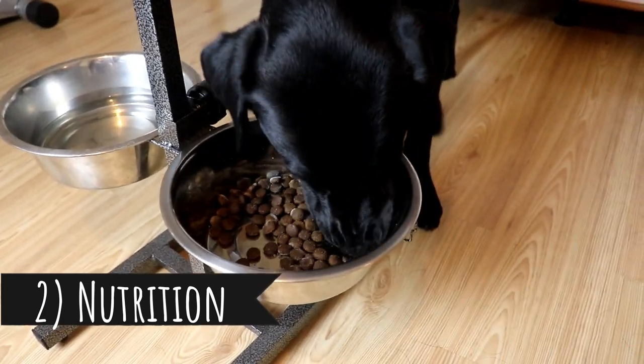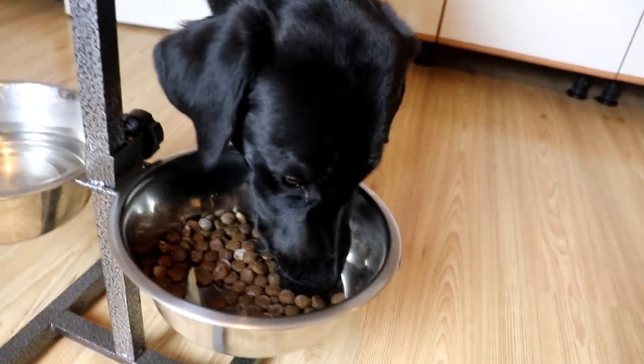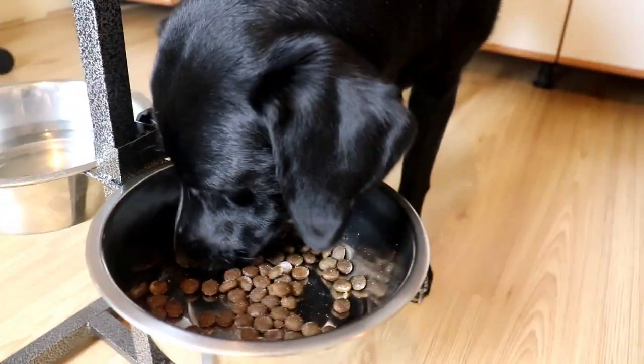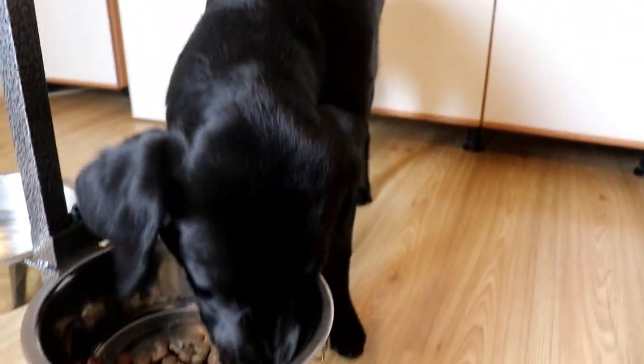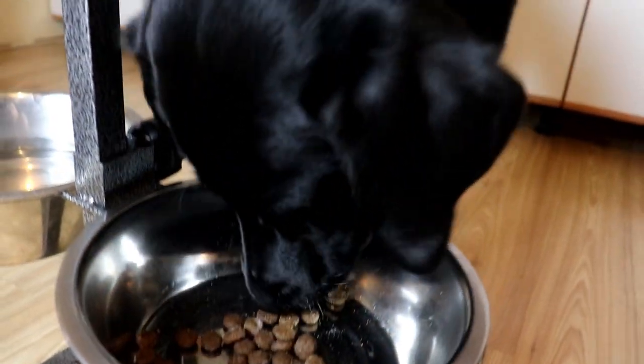Tip number two: Nutrition. Excessive shedding might be a result of poor nutrition. Start giving your dog a healthy diet — this means no-grain food with a lot of meat in it. Brushing and nutrition are the most important factors if you want to minimize dog shedding, but there are some other tips you might try as well.